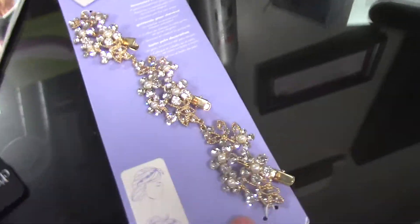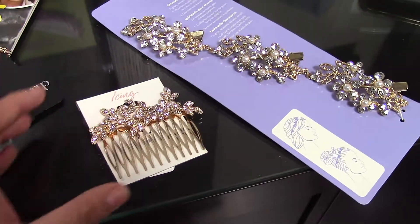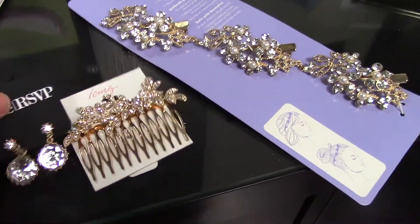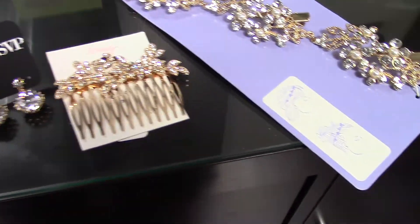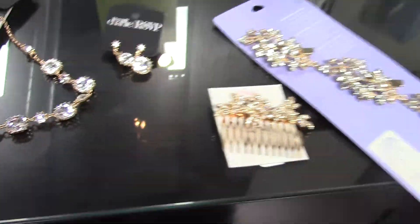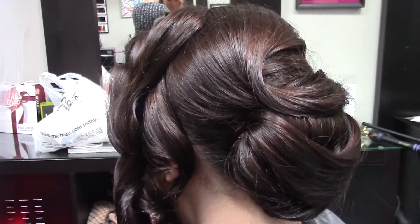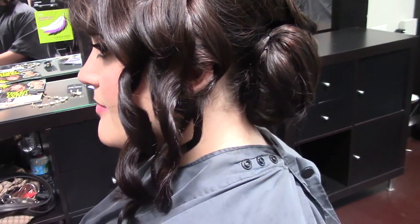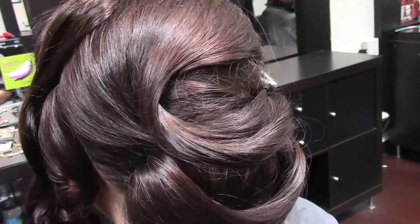These are the hair accessories — this one has little clips. And then the other style is not so curly but more of a wave. We'll see if we can get that look. So we're in process now — let's see how it goes.